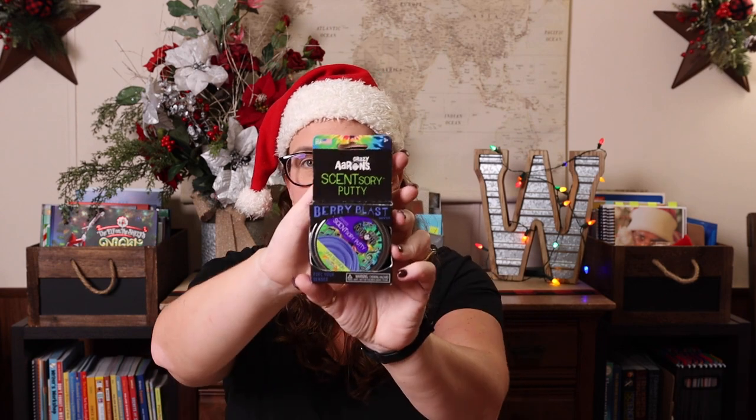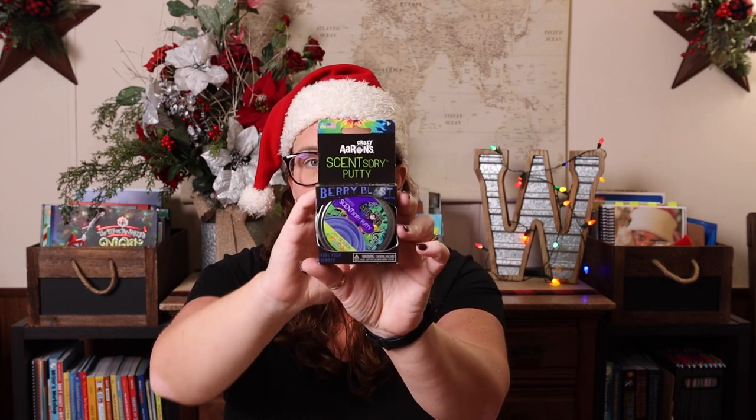Another really popular one that we really like is the thinking putty. This one happens to be scented thinking putty. These are great little fidgets and sensory-type things that give you kind of a brain break. There are tons of them — small ones, bigger containers — they are color changing and scented, so there's something for everyone. If you have a kid who's sensitive to scents, they're not all scented.